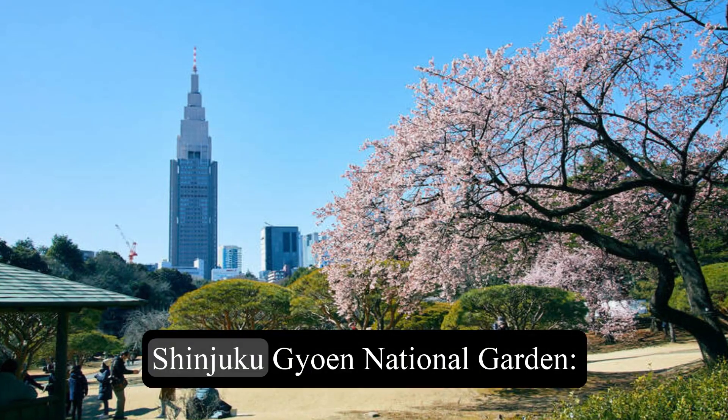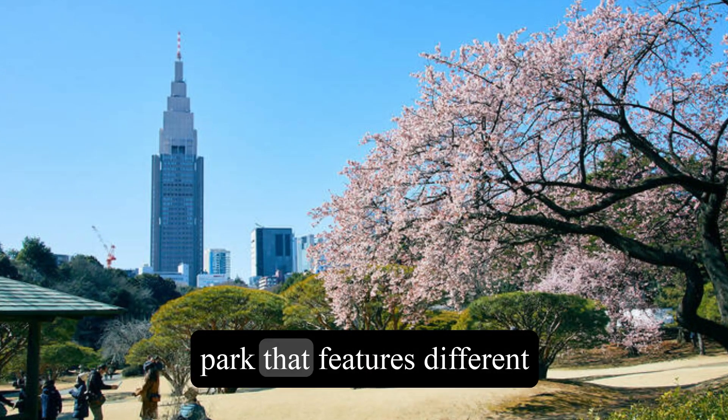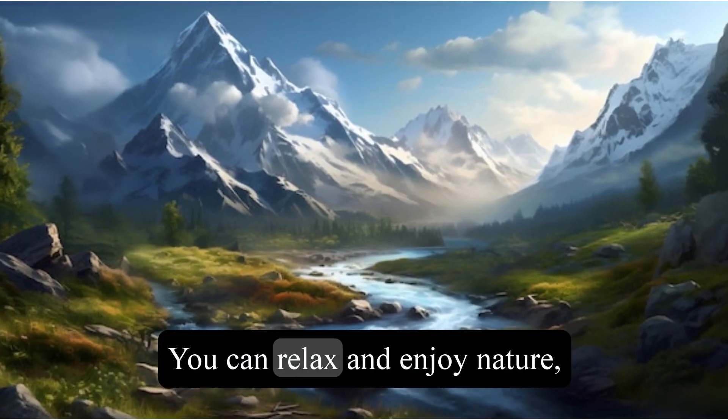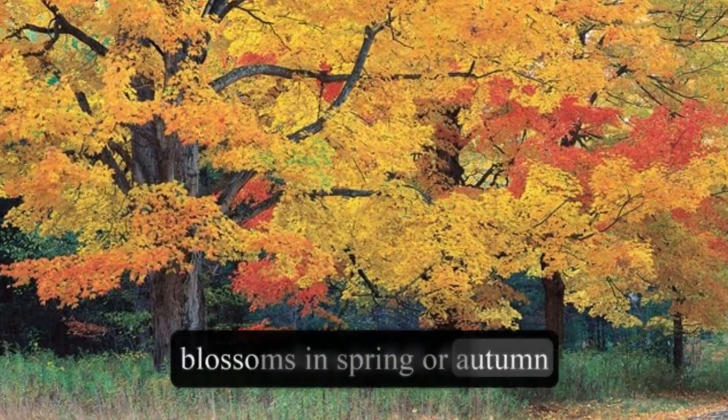7. Shinjuku Gyoen National Garden. This is a beautiful and spacious park that features different types of gardens, such as Japanese, French, and English. You can relax and enjoy nature, or see some stunning cherry blossoms in spring or autumn colors in fall.